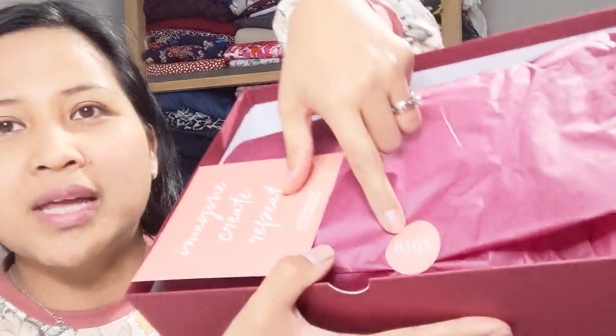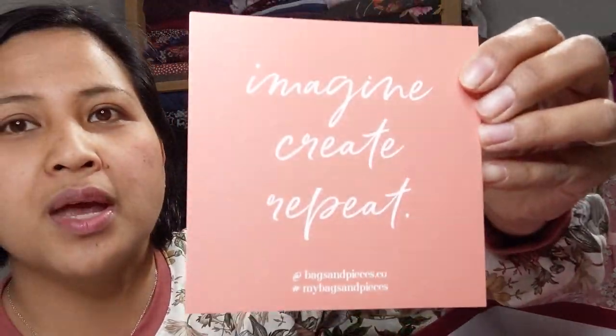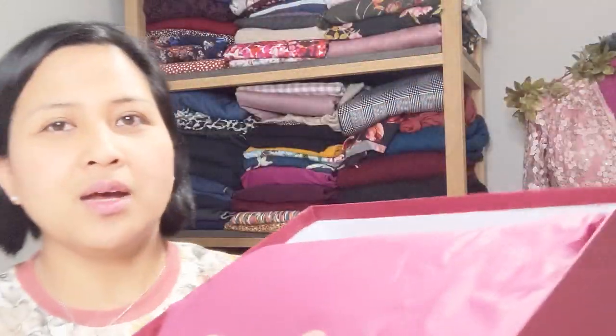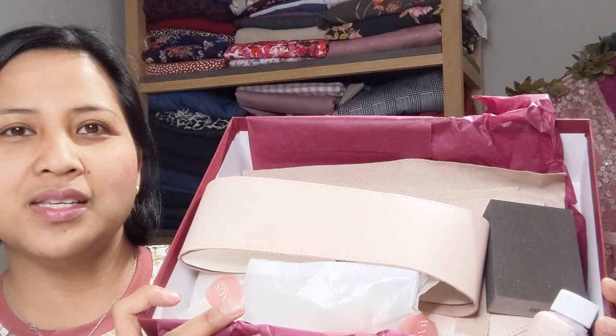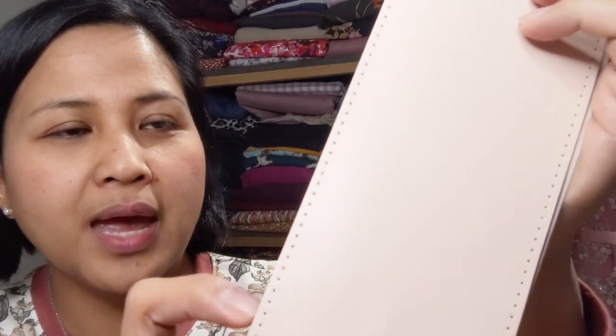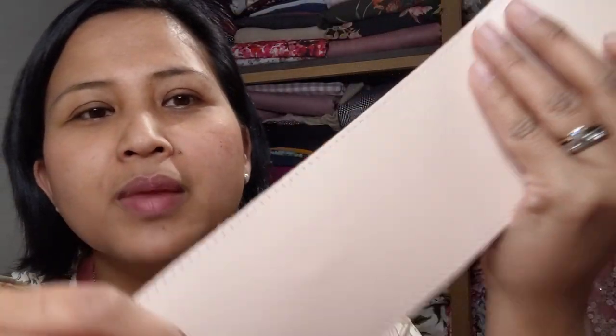And that's just the box — we've not even opened it yet. Inside, beautifully wrapped in burgundy tissue paper, you've got their branded sticker — bagsandpieces.co — a lovely postcard saying 'Imagine, Create, Repeat' and a little message at the back. The bag I went for is a blush nude colour leather — this leather is just so soft and supple, and it smells divine. This piece is the bottom gusset of the bag, and you've got pre-made holes here for the straps to attach to.